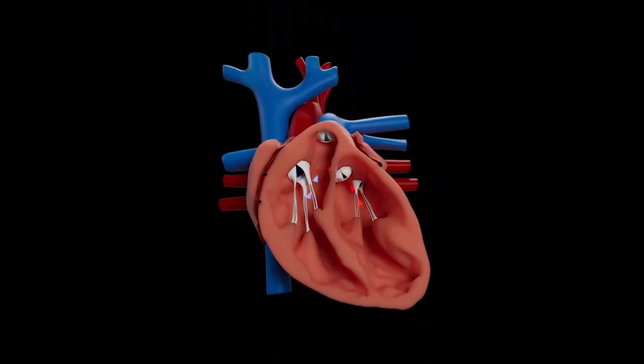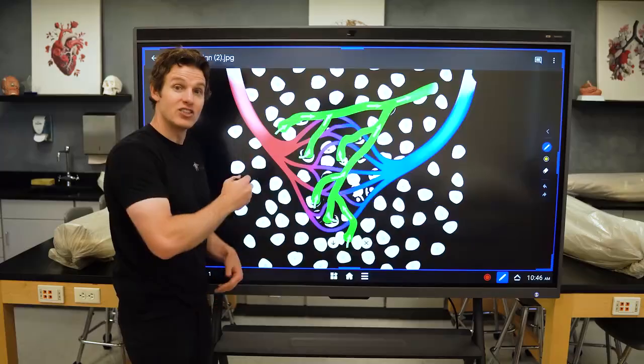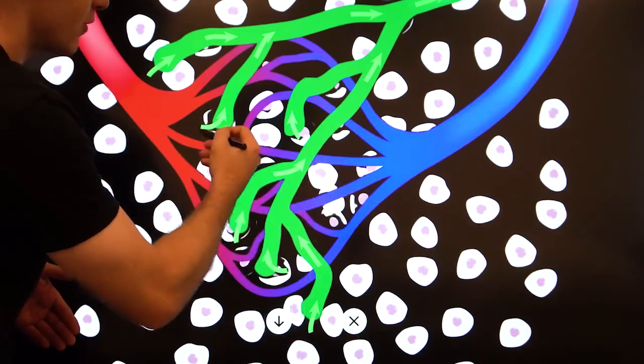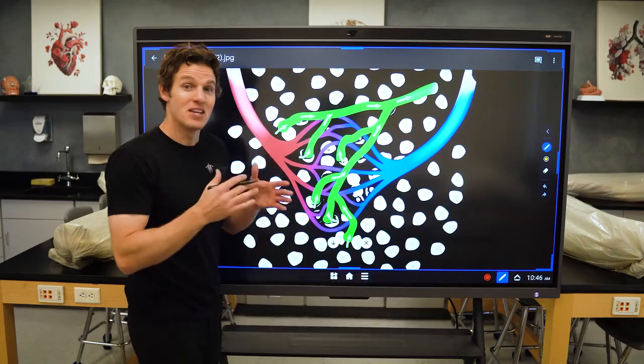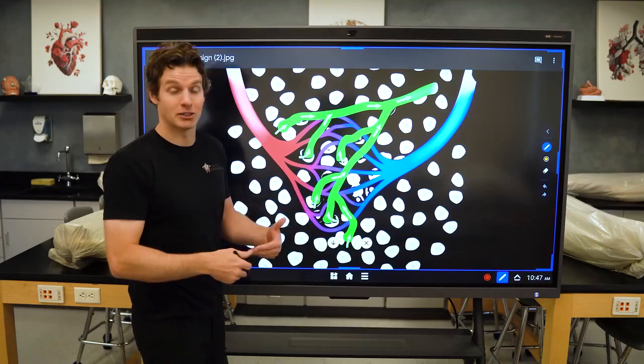Every second of every day, your heart is pumping blood to your tissues by pumping blood into your arteries. These arteries will start to branch into smaller arteries as they travel to specific tissues, and as the arteries continue to get smaller, they become arterioles. This red tube here is representing the arteriole. These arterioles will then flow into a blood capillary — I'll refer to these as blood capillaries to distinguish them from a lymphatic capillary. At this blood capillary, this is where the magic happens. Blood capillaries allow for the exchange of nutrients such as oxygen and glucose, as well as metabolic byproducts such as carbon dioxide and lactate.